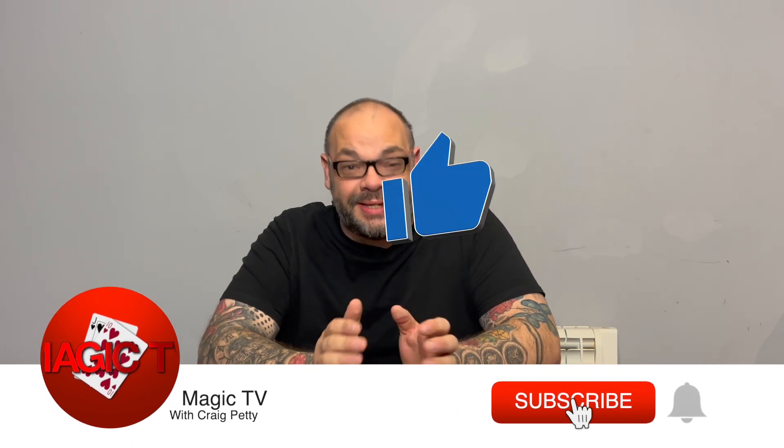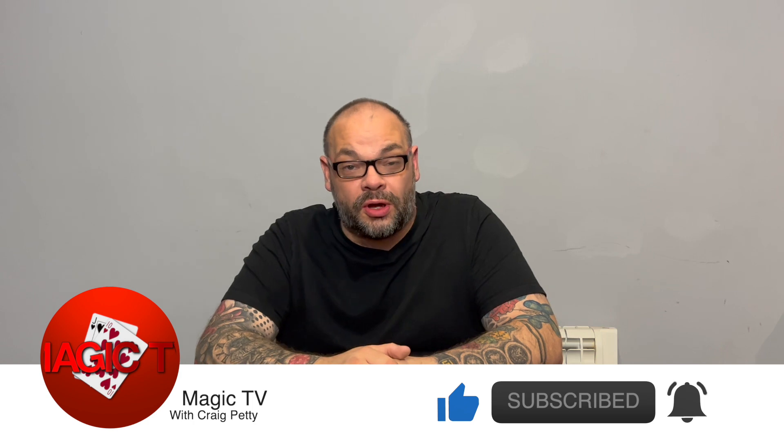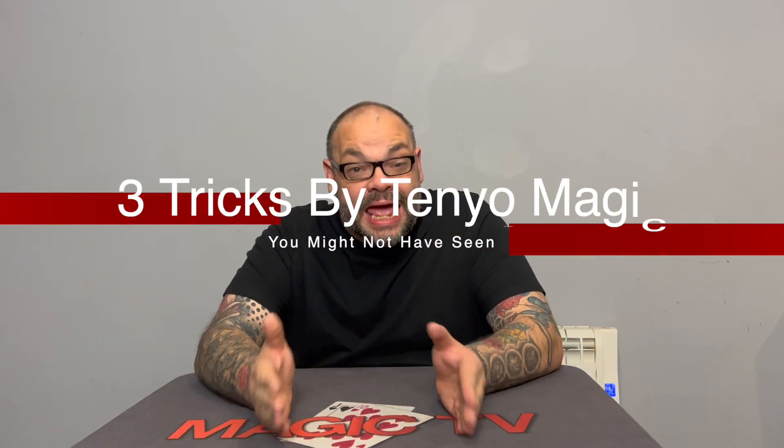Hey guys, welcome back to Magic TV. My name's Craig, it is nine o'clock and it's time for another video. Today I'm back with another magic segment — specifically I'm going to be talking about three Tenyo tricks that you might not have seen before.